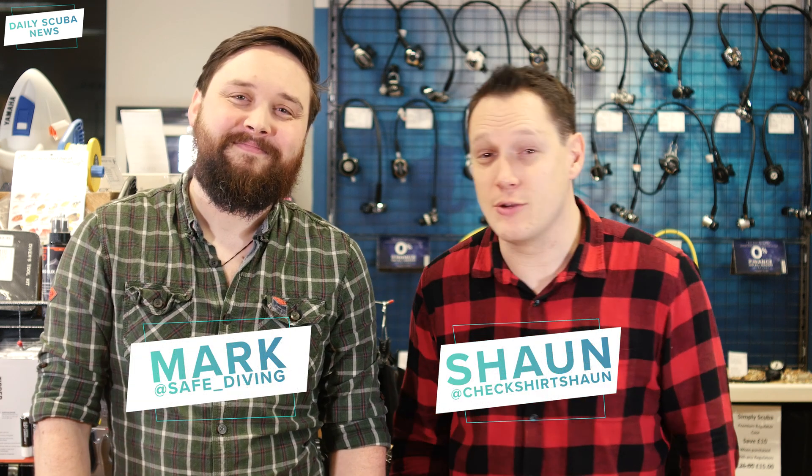Hey everyone and welcome to Daily Scuba News. Today's episode is sponsored by Divemaster Insurance, but more about them later.